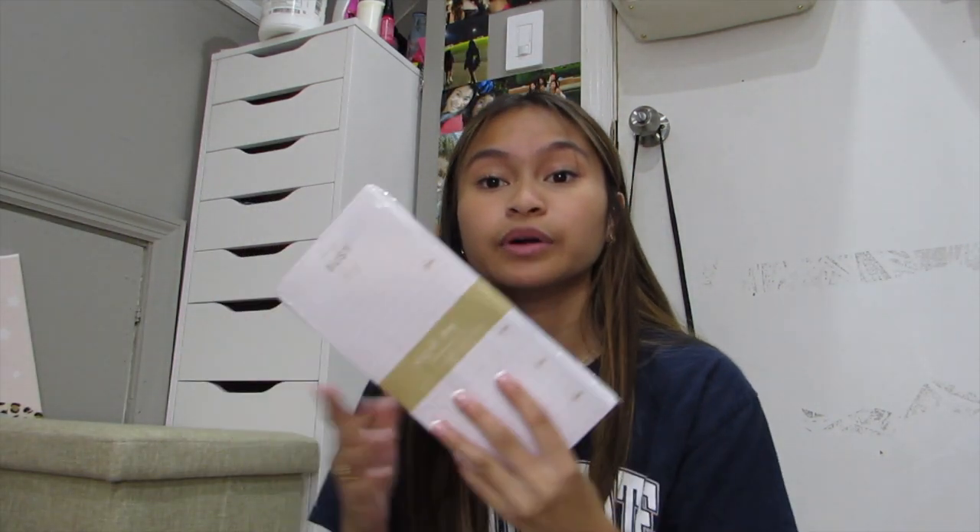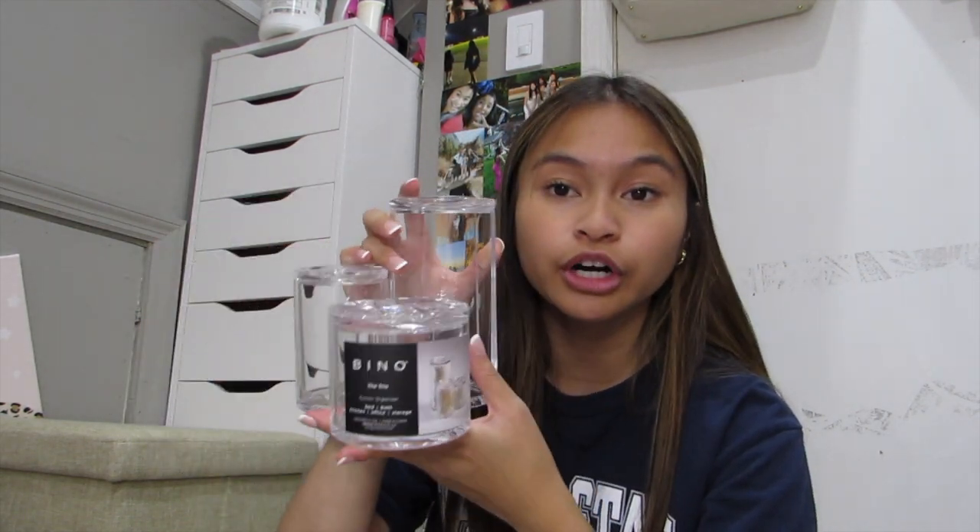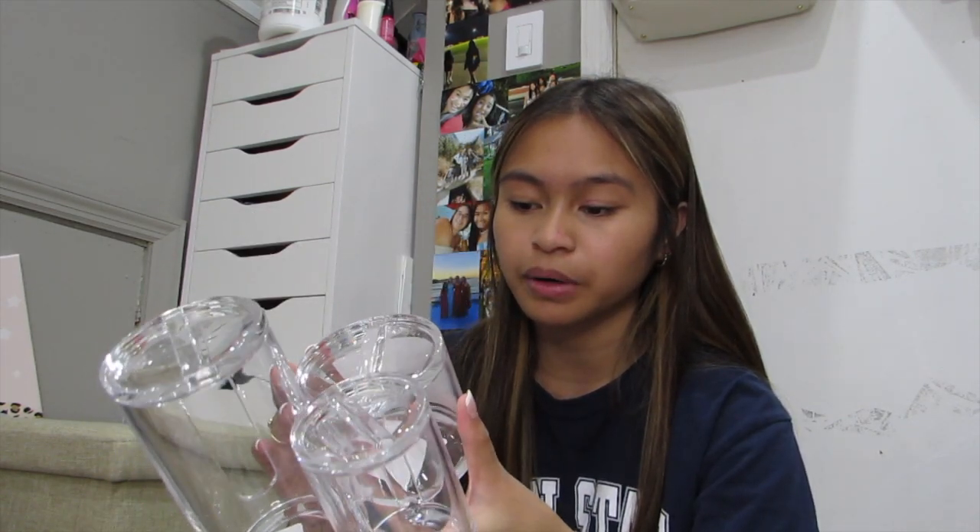I also picked up this to-do list at TJ Maxx because I really like writing down my notes and things I need to buy or do. I also got this little Q-tip and cotton round holder thing for my desk, instead of using loose cotton balls. I'm actually going to put hair ties in here, but I really like it — it's super handy.